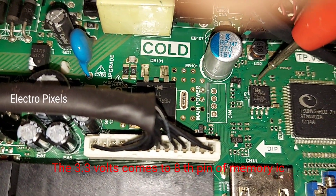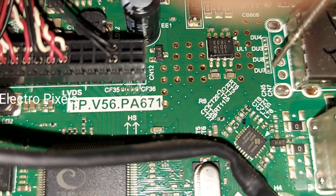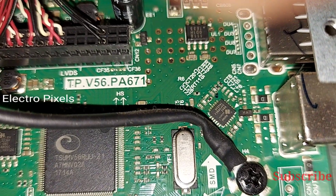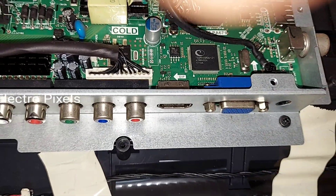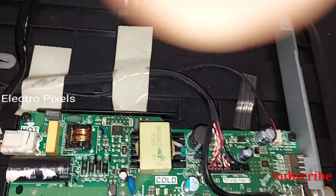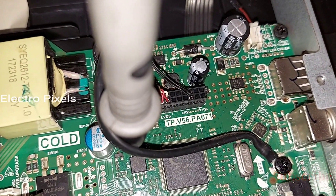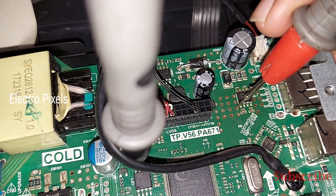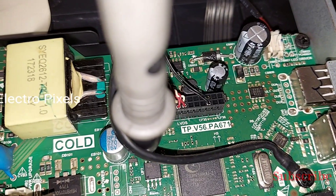The 1.8 volts goes directly to the AV processor main IC — these are the RAM voltages. The 3.3 volts goes directly to the flash memory IC, at the eighth and seventh pins. Here you can see pin 15 and 16 of the regulator IC — same as the test points.